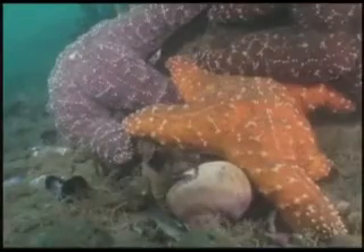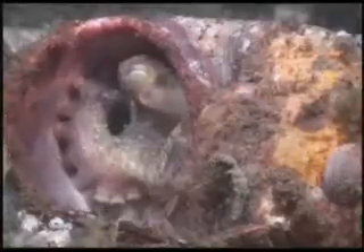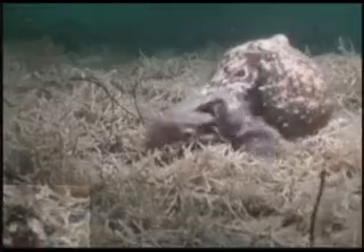Empty moon snail shells also provide a home for the octopus. A hunting octopus tries for a sculpin dinner sitting at the bottom left corner. Enough hunting — time to hide from the video lights.